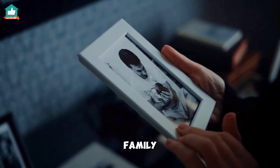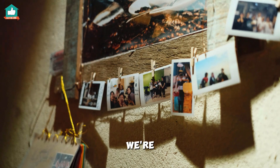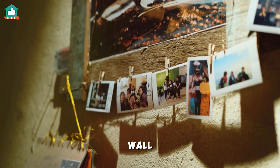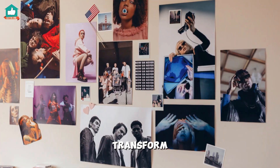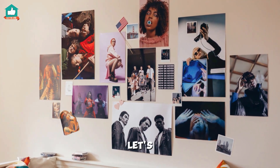Looking for creative ways to display your family photos? I've got you covered. Today we're diving into some awesome photo wall ideas that will transform your space and showcase those cherished memories. Let's get started.